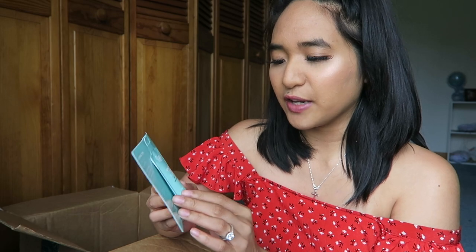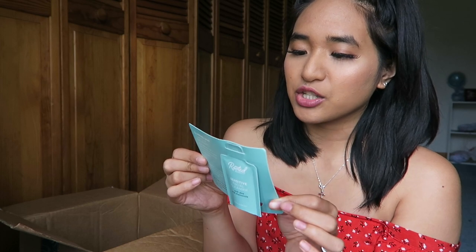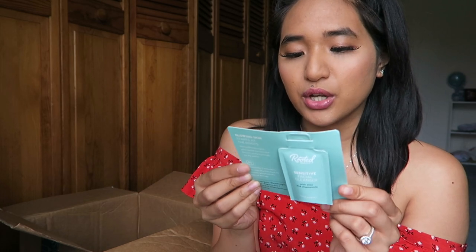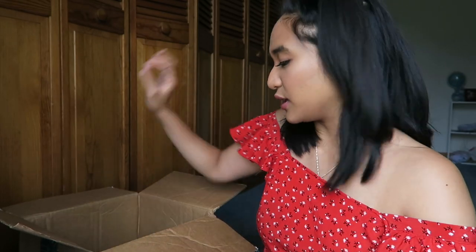It looks like I also got a little sample of Rooted Beauty sensitive facial cleanser. It says: cleanse your face with this plant-based formula, silky in texture and gentle on skin, packed with aloe, chamomile, and their antioxidant-rich R7 complex. It gently removes dirt, oil, and makeup from pores to leave skin refreshed. I've been looking for a new skincare routine because I'm having a bit of a breakout moment, so if it works I'll buy the full size.